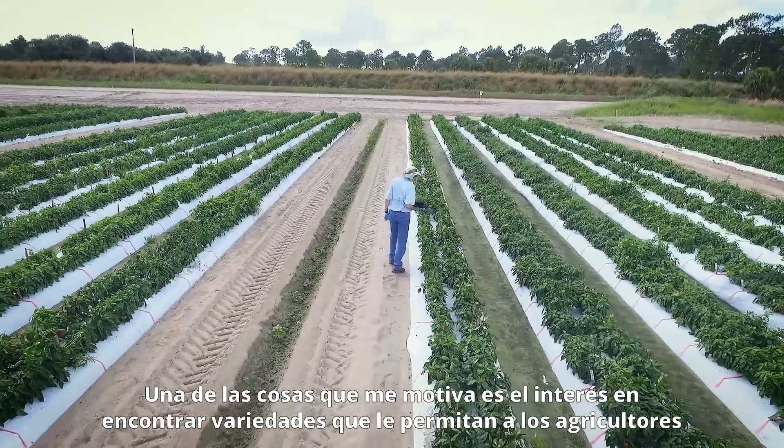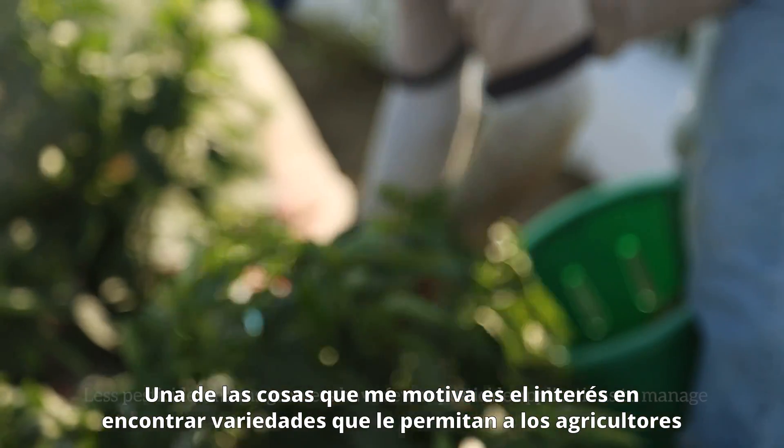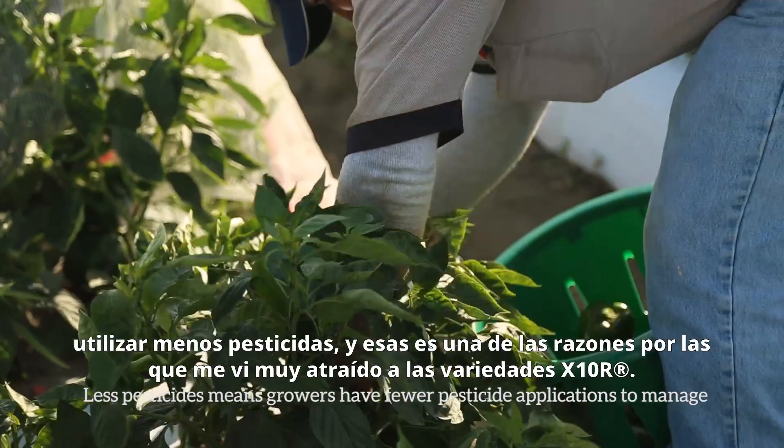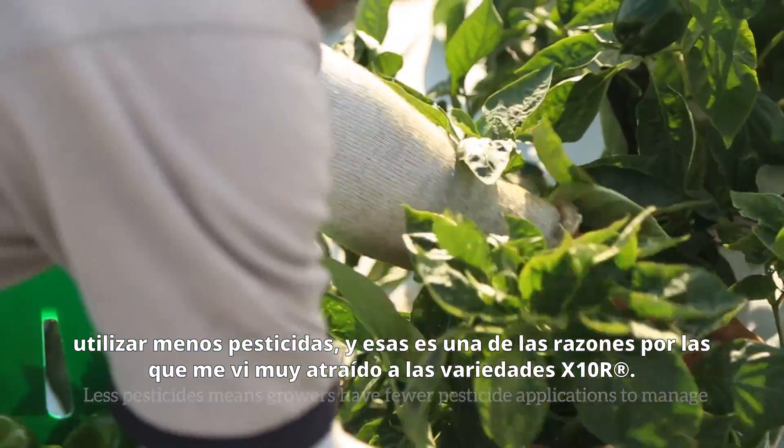One thing that really drives me is an interest in products that allow the grower to use less pesticides, and that's one reason I was really attracted to the X10R variety.